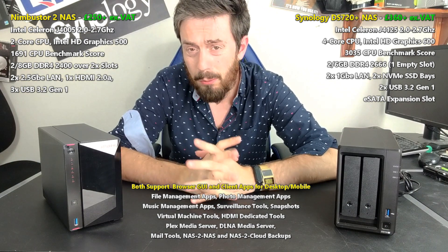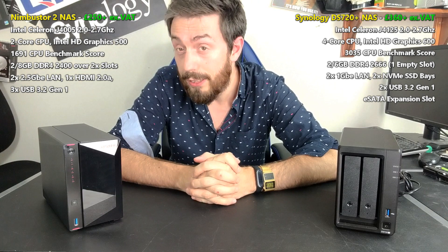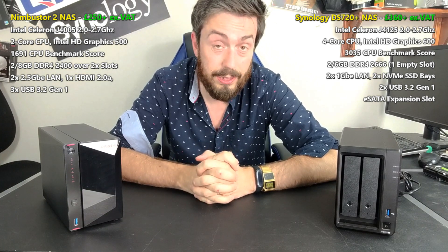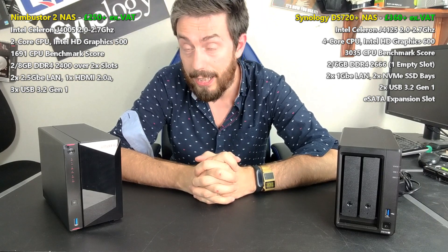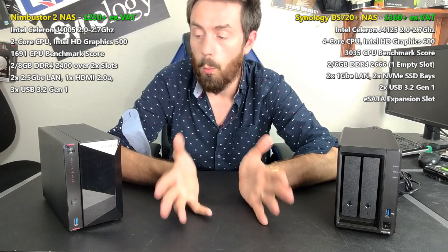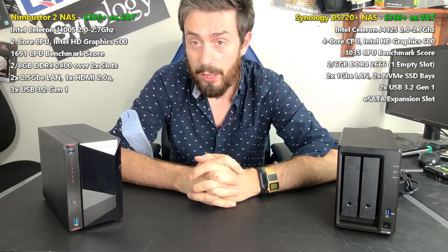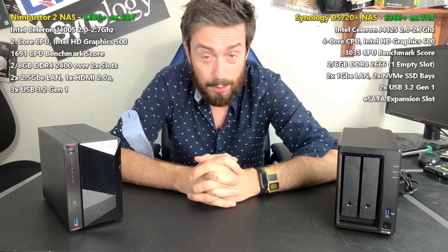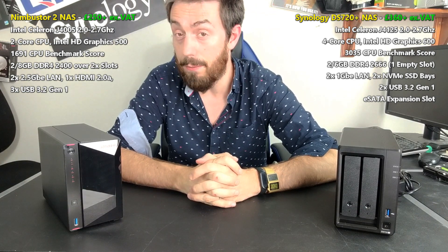Today we want to answer two or three particular questions. First and foremost, which one of these two deserves your data? The second thing is, what are your priorities as a NAS buyer — software, hardware, or maybe a little bit of both? And thirdly, what exactly makes up the £100 price difference between these two devices? With such a large margin of difference in their retail price, wherever you are in the world, we need to know why there's that difference and whether you can make a saving.